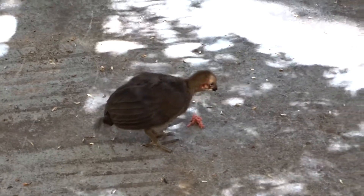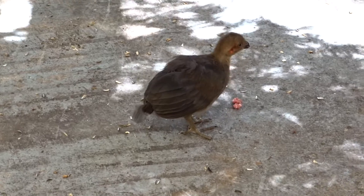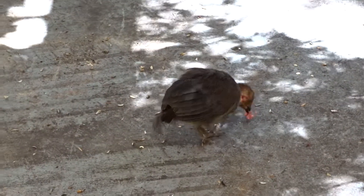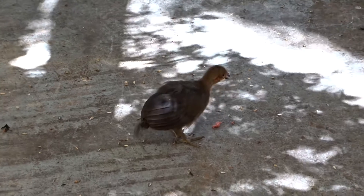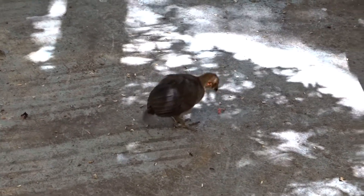This is our turkey chick friend, started visiting this week. I must say he's almost doubled in size in less than a week. He's so cute.